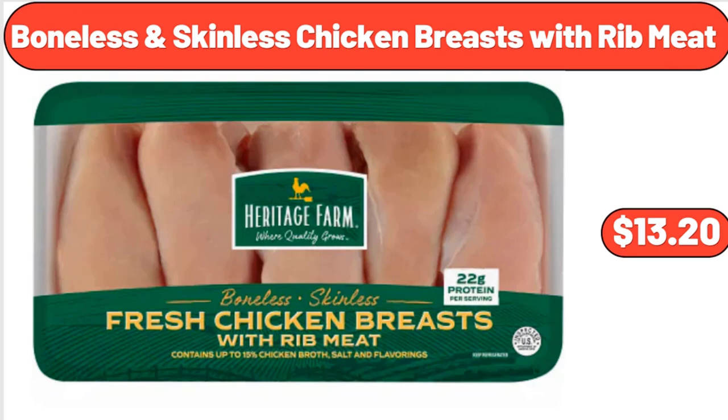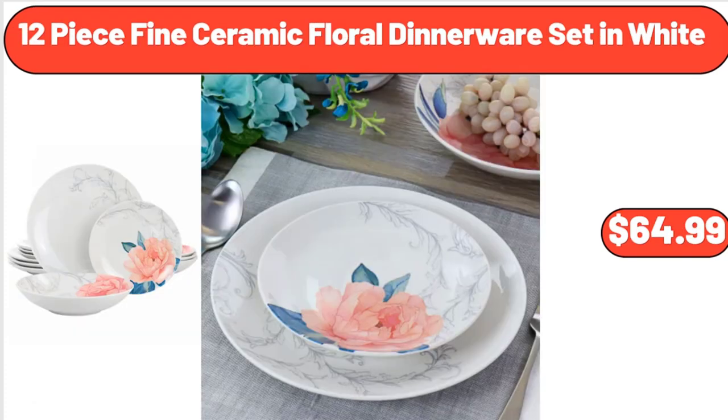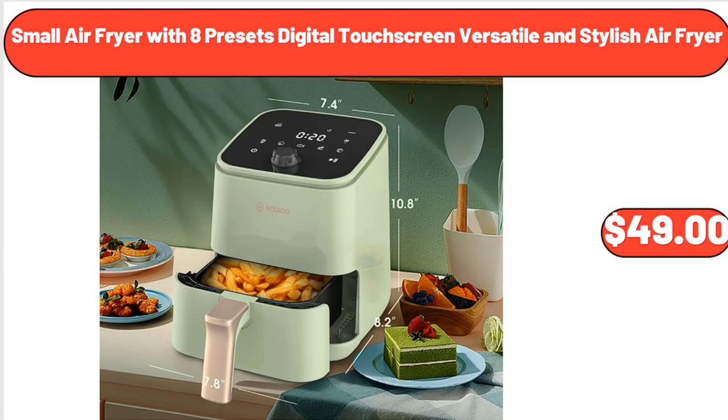Boneless and Skinless Chicken Breasts with Rib Meat, $13.20. 12-Piece Fine Ceramic Floral Dinnerware Set in White, $64.99. Small Air Fryer with 8 Presets Digital Touchscreen, Versatile and Stylish Air Fryer, $49.